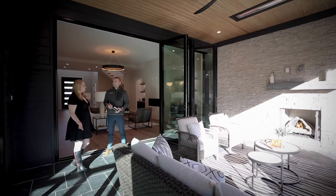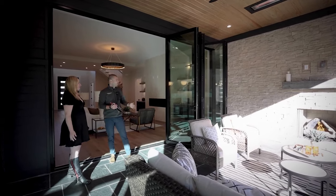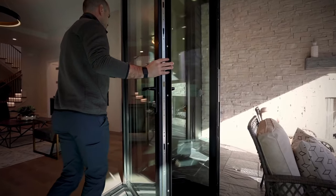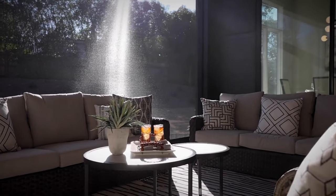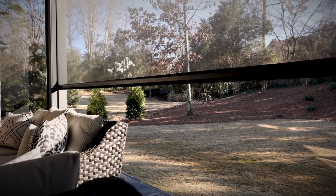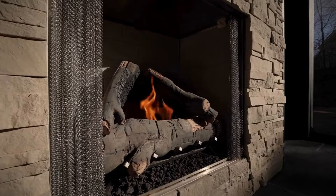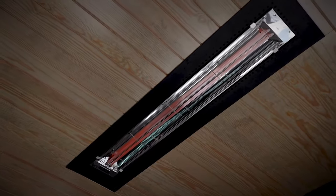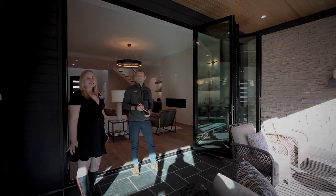I personally enjoy the outdoor living space of this house. We have accordion doors on both sides leading into the back porch. You truly can enjoy the outdoor and indoor living space.